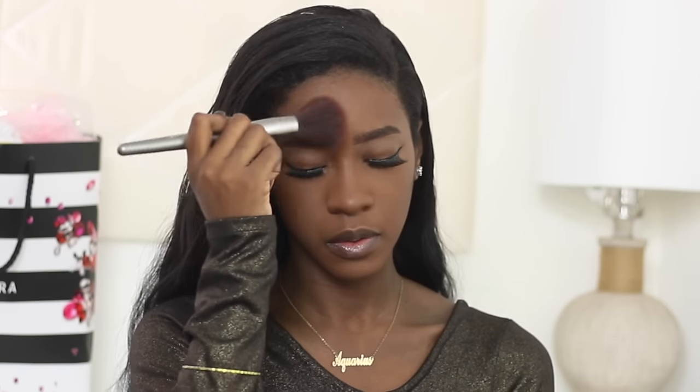I'm going to test this powder in two different ways: first on this side of my face as an all-over face setting powder, and then on this side where I'll set my under eye with RCMA and then set the rest of my face with the Laura Mercier. Now I'm going to set my entire face.